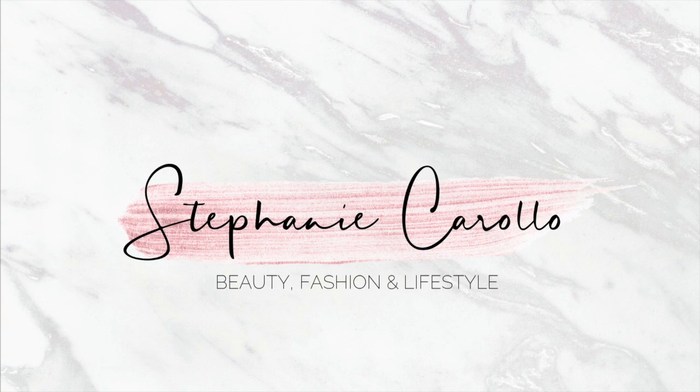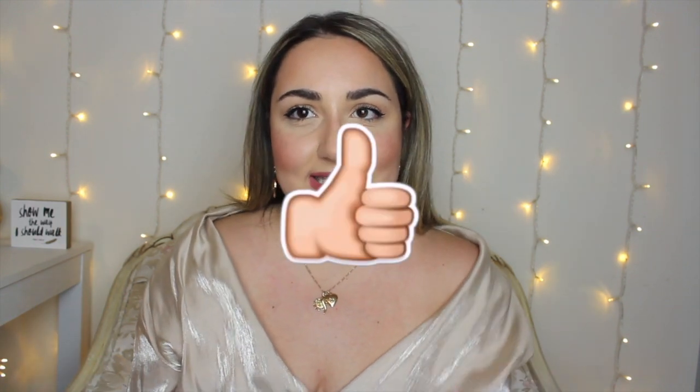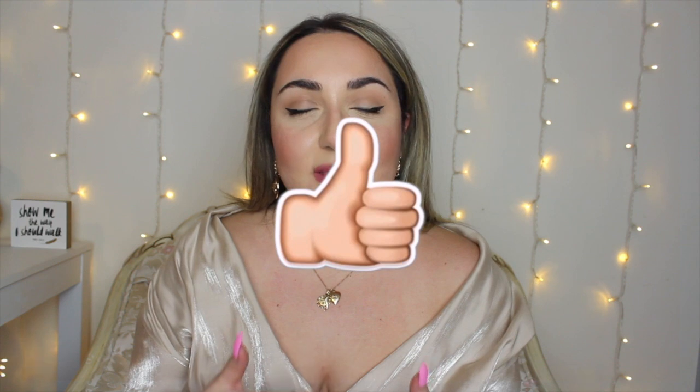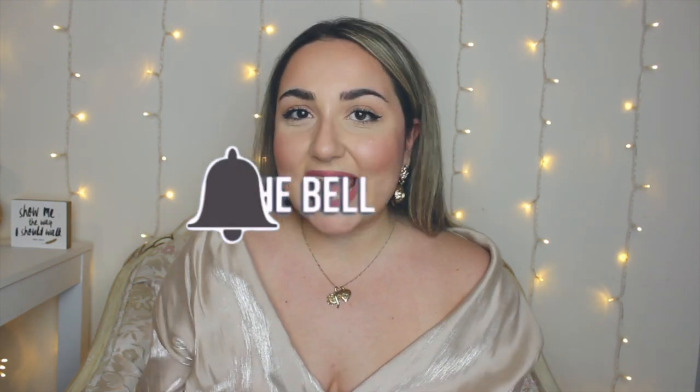Hi everyone, it's Stephanie and welcome back to my channel. Today I'm going to be sharing with you some of my recent Amazon purchases. I did this video last summer where I showed you some of the things I've picked up recently from Amazon and things that I'm loving. So today I'm going to share with you guys a few of my recent purchases.